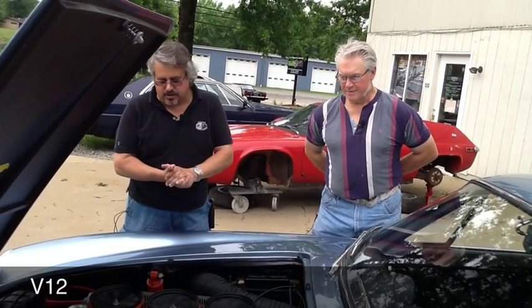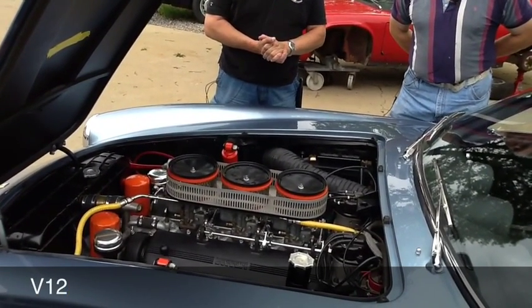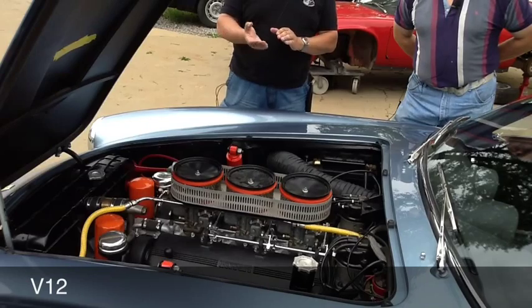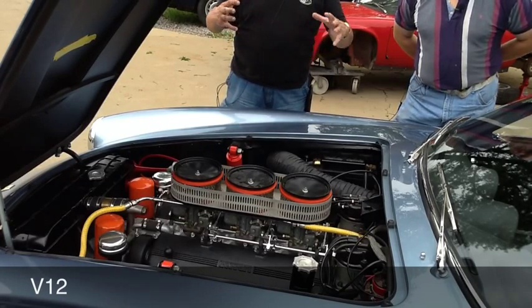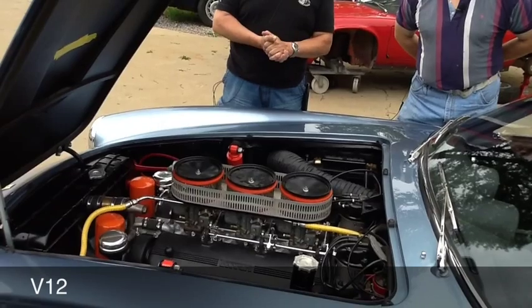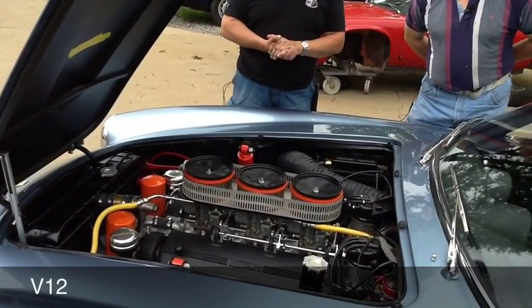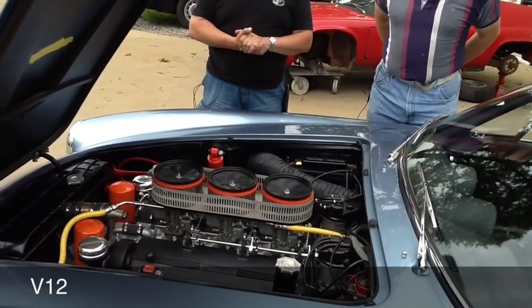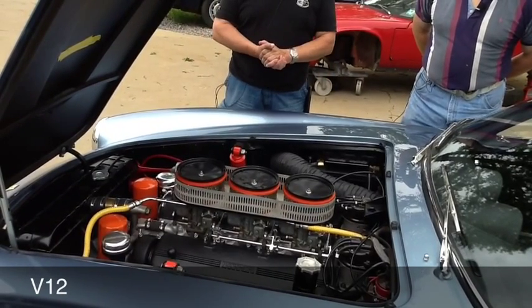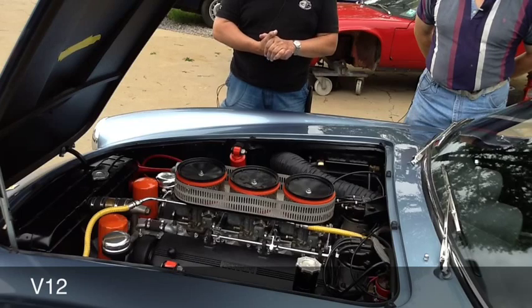We've got the hood open on the car now, revealing the Colombo V12 engine. Three Weber downdraft carburetors on there. You may note those interesting air cleaners — we're still in test mode with the car, so rather than putting on the final dressings while we're out testing, we've improvised a few special air cleaners to make it easier to get in and make adjustments. We'll be swapping those out along with the oil filters and everything before the car's final delivery. It is a fairly interesting motor — fairly long and lengthy, yet compact. It runs very smoothly. We'll fire it up here in a few minutes.